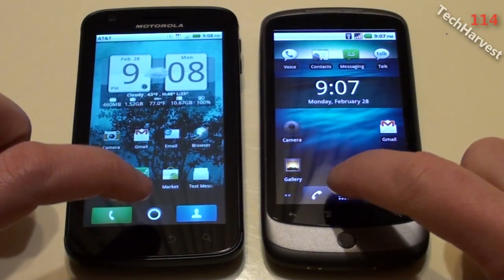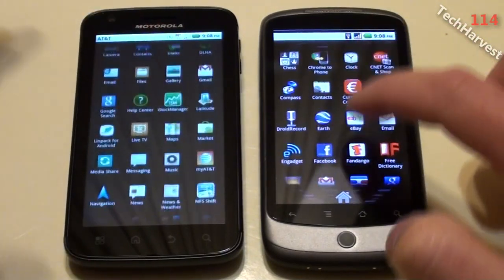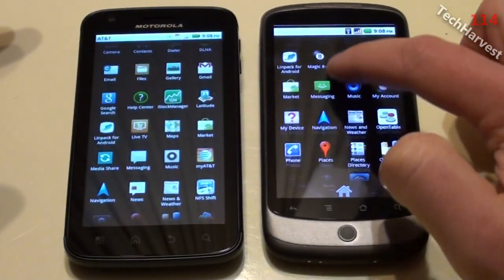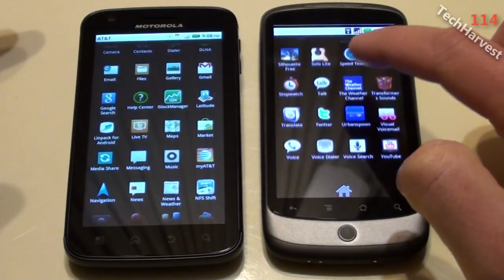What I'm going to do is bring up the app drawer on both of these devices and bring up Linpack. Linpack is a benchmarking tool that pretty much just benchmarks the CPU on the device itself.